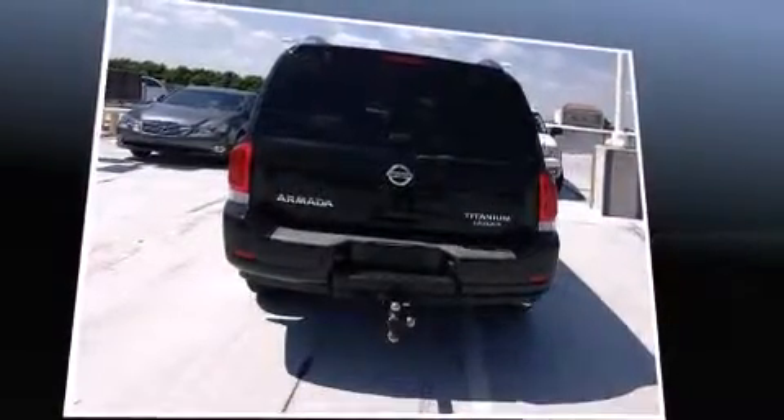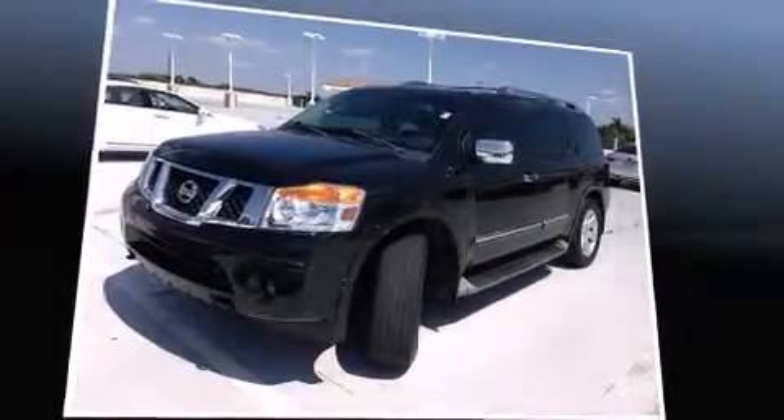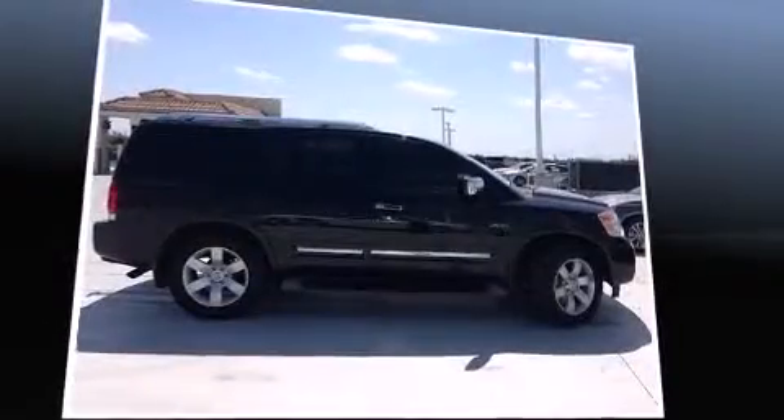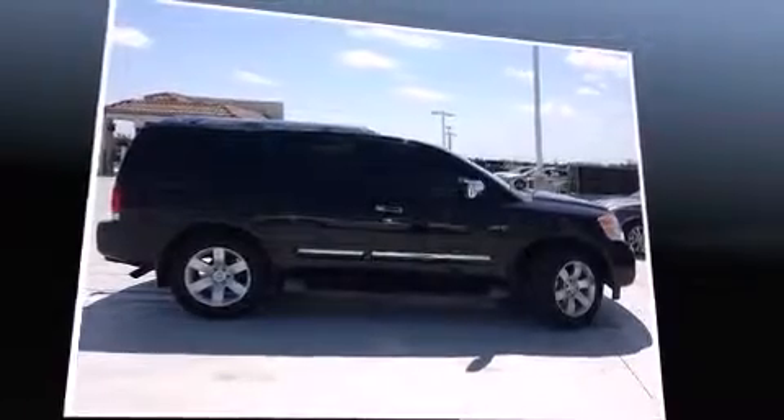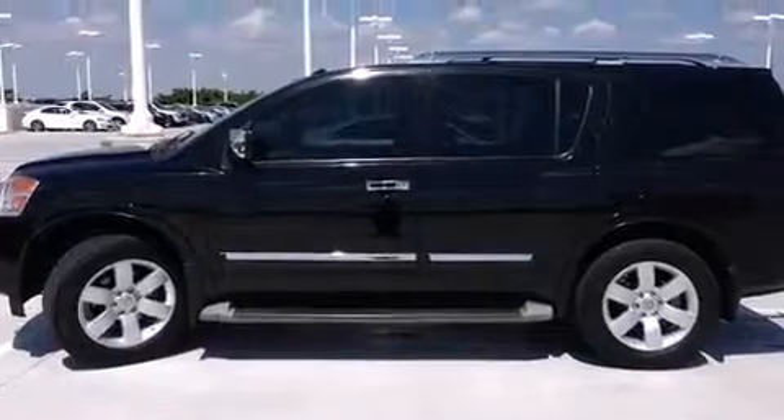Backseat passengers will appreciate the rear audio controls, allowing them to make easy adjustments to the stereo system. Premium sound drives 8 speakers, providing you and your passengers a sensational audio experience.